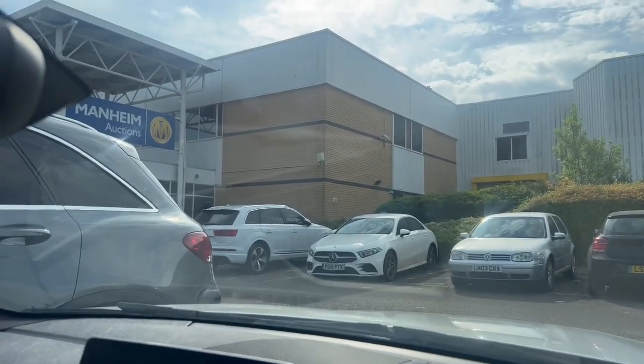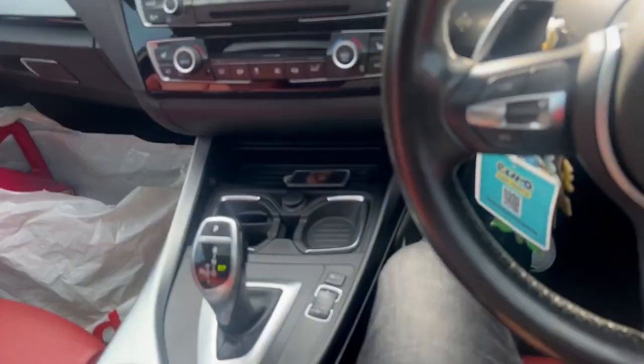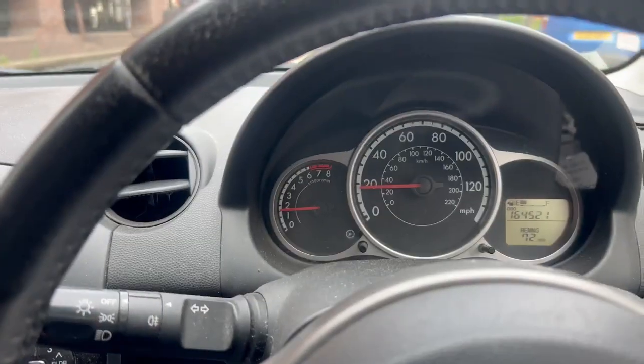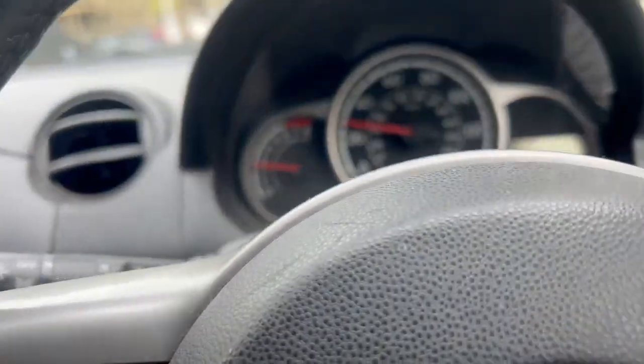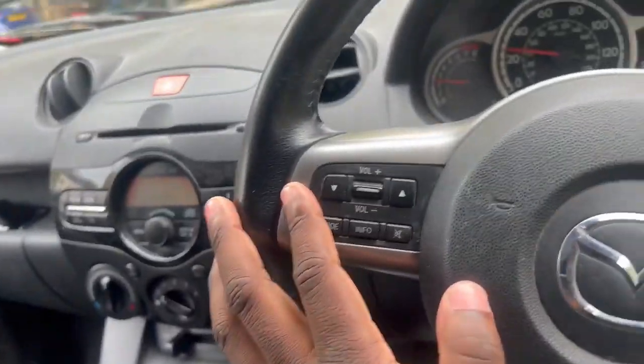Just parked up. I had an update — I won a bid but I didn't check the mileage on the car. It's 165,000 miles. I put my foot down and the revs go up, so I'm just going to get the clutch done.